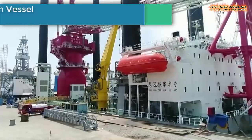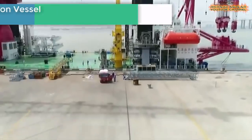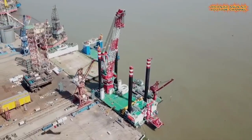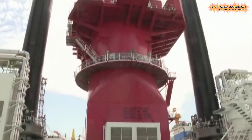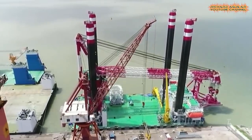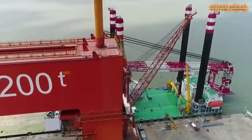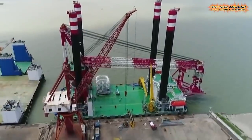Number 1 is Wind Turbine Installation Vessel Delivered. A self-elevating wind turbine installation vessel has been delivered to a subsidiary of China Communications Construction Company. It is 19 meters long and 40.8 meters wide, with a deck area of 2,400 square meters and a variable load of around 3,200 tons. The ship can accommodate three 6-megawatt wind turbines or two 8-megawatt wind turbines.